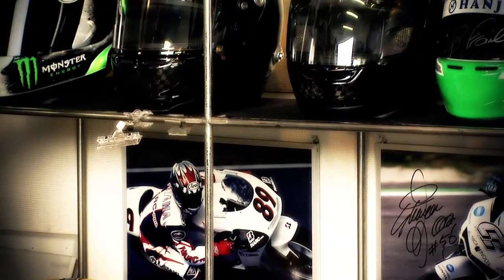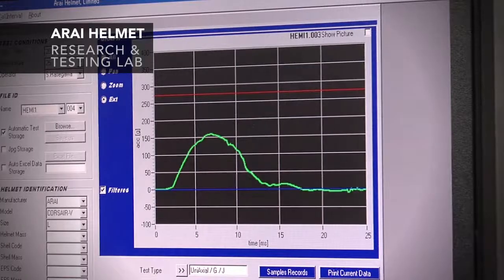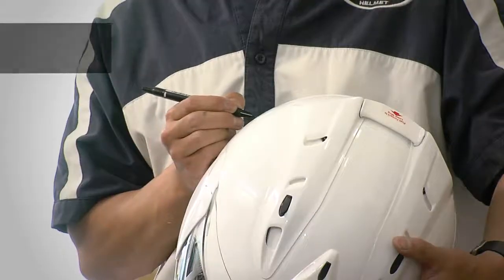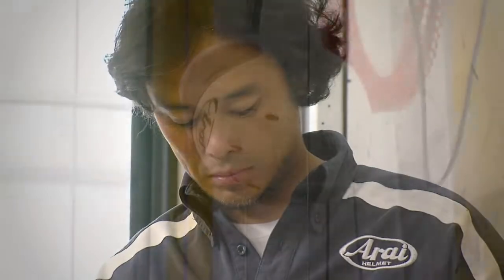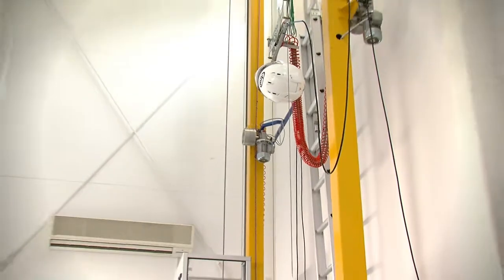Impact absorption is, without a doubt, the most important function of helmet protection. These tests ensure that impacts to the head remain below a specific intensity. Using these standards, helmets are assumed to protect the head in real life impacts.